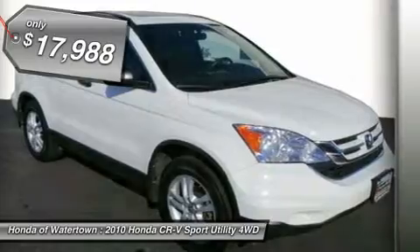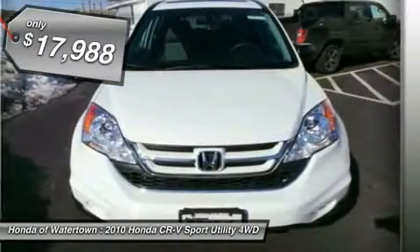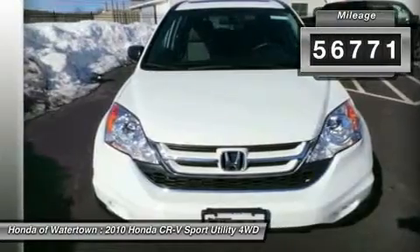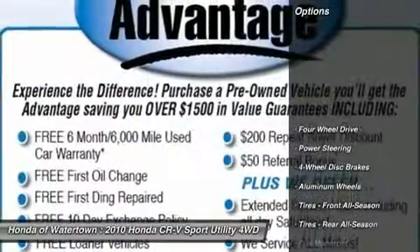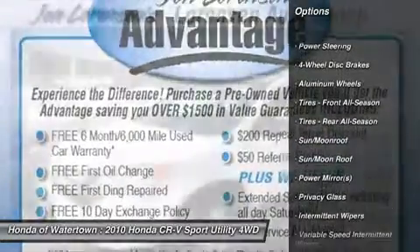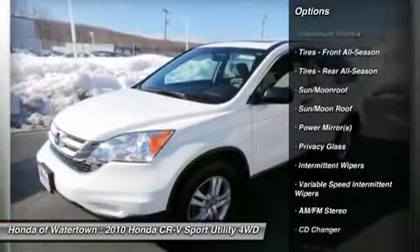Fuel efficient: 27 mpg highway / 21 mpg city. Sunroof, iPod MP3 input, multi-CD changer, 4x4, alloy wheels, overhead airbag. Our price is $18,988.